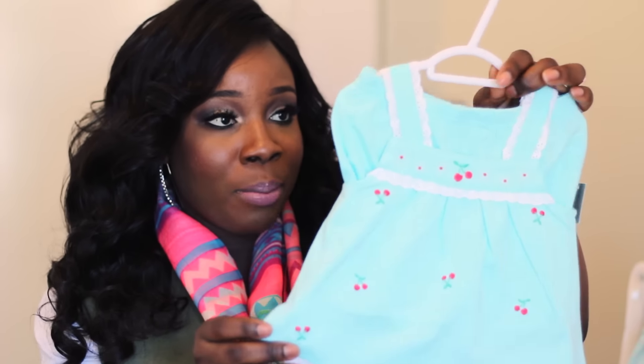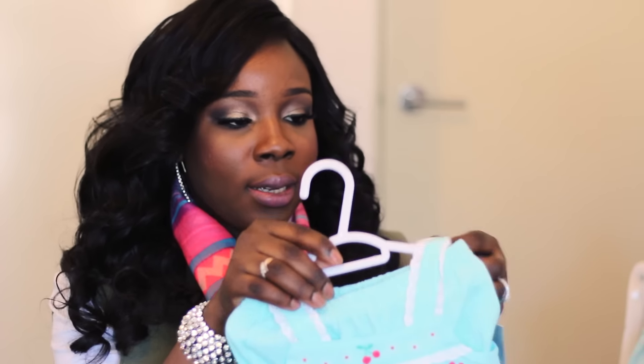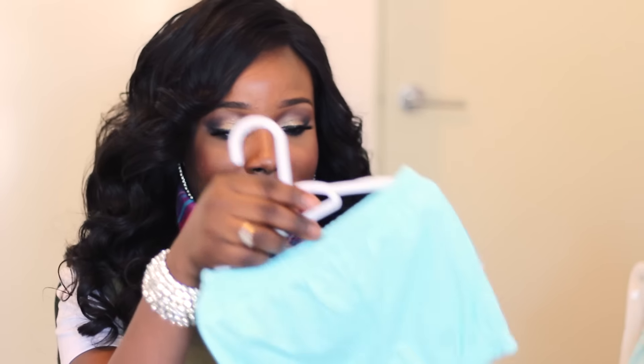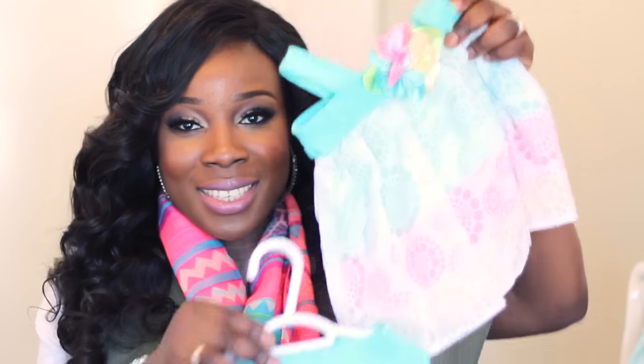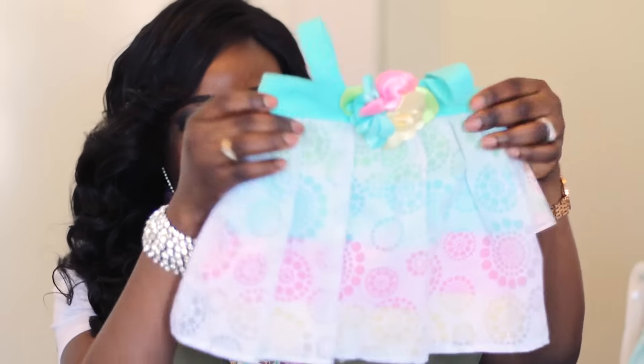I also picked up this top and shorts set from Macy's. It's really cute — I bought this in six-to-nine months. I love the colors and the shorts as well. It's just really nice for the warmer months. The last thing I picked up from Macy's is this cute set — a top with a tie pin at the back and matching leggings.